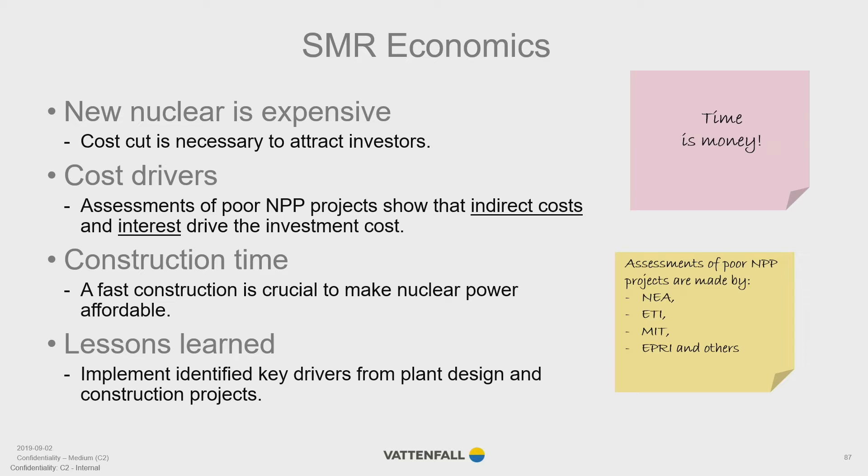Building light water SMRs is the response from the nuclear industry and might reach even lower cost levels. The smaller size and the use of passive safety systems has the potential to make them very simple, and the smaller size will also reduce project risks. Pushing standardization to the next level, as we heard this morning, will definitely mitigate both licensing and construction risks.